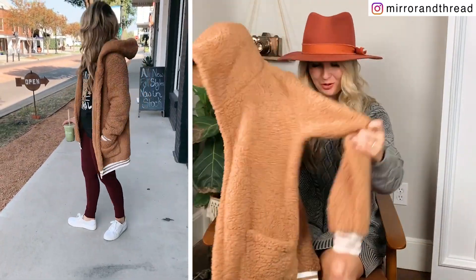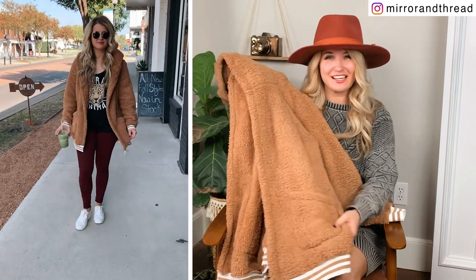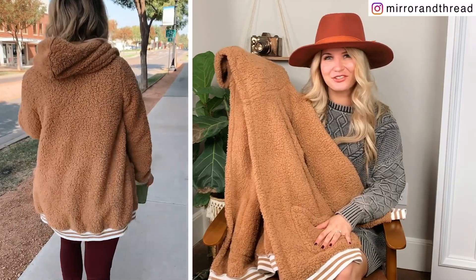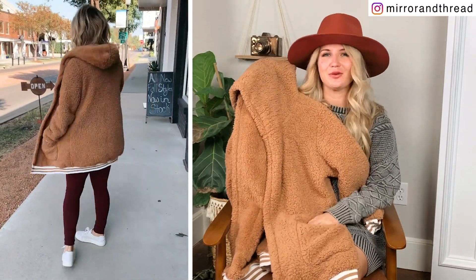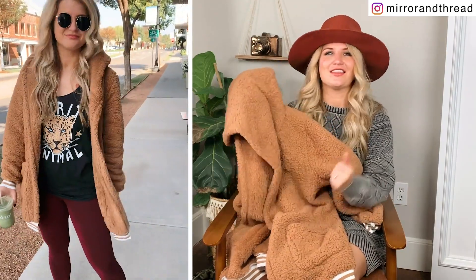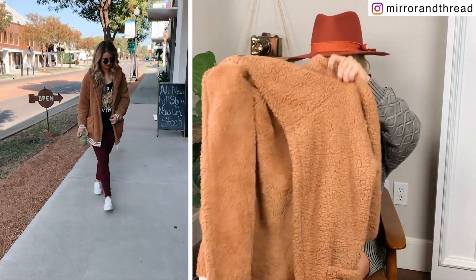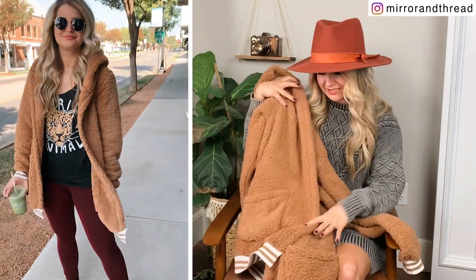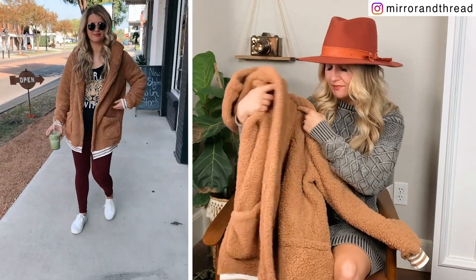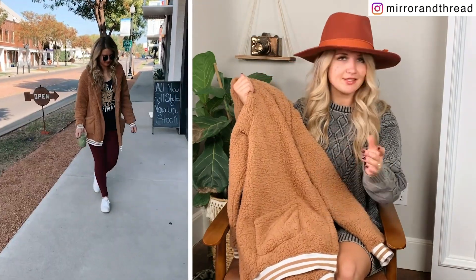This Sherpa cardigan is amazing. When we were shooting, Cody asked where it was from, and when I said Amazon and told him it was $20 he said it felt like something from Nordstrom for $100. You can fool even your husband with the quality of this one. It is so soft and so comfy — I am all about Sherpa in the fall and winter. I love that it's a cardigan so it's open, and the stripe detailing on the bottom is really cute. It's definitely an oversized fit — I have the small. If you don't want the oversized fit, size down. It comes in lots of colors; I think the olive and black are also really cute.